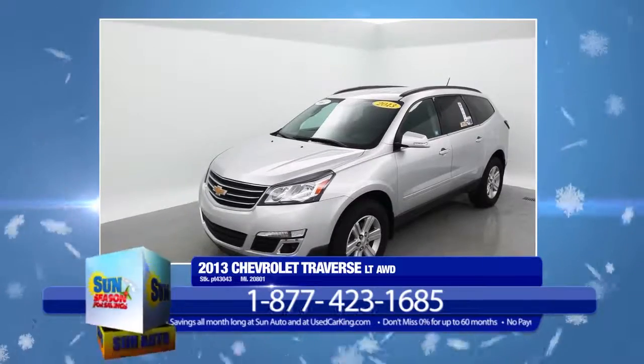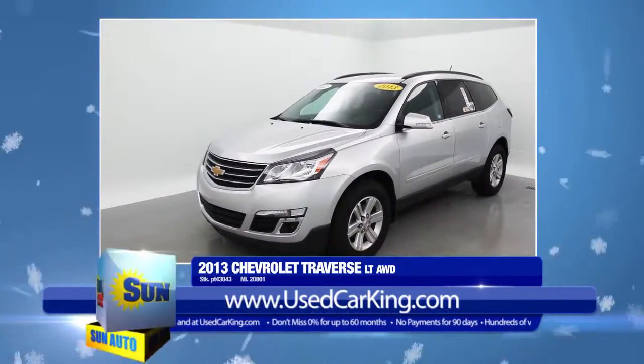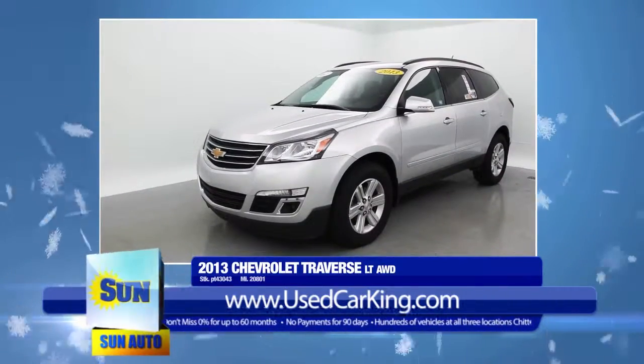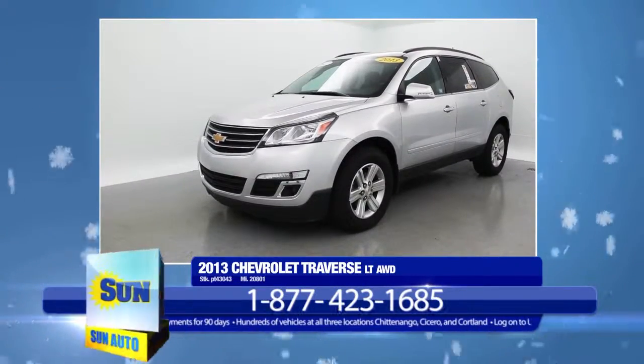This 2013 Chevrolet Traverse LT all-wheel drive is one beautiful vehicle in silver ice and ebony interior. With its 6-speed automatic transmission, refined 6-cylinder engine, and all-wheel drive, it will give you a comfortable ride anywhere you need to go in any condition.